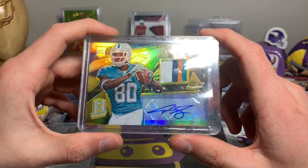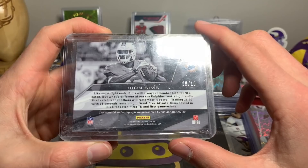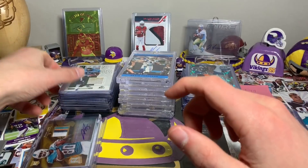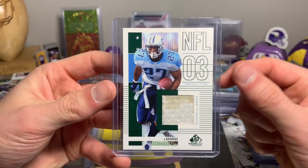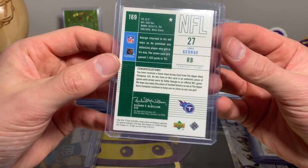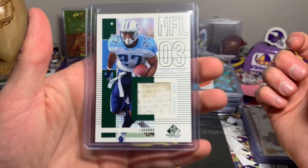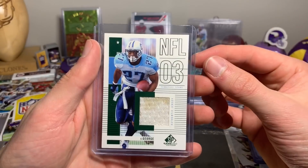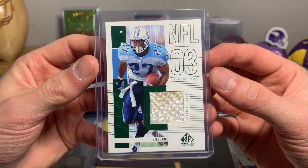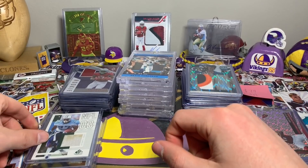Deon Sims from 2013 — again not a big name, but this one has a dirty patch that is so cool. It's game used — you can see 'authentic jersey' and it says 'game used jersey card.' That is so cool. Eddie George — just seeing the dirty patch kind of makes your day knowing it was used in an NFL game because it's got legit dirt on it. This is SP Game Used Edition from 2003, one of my favorite cards I picked up.